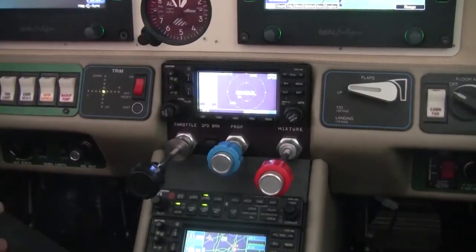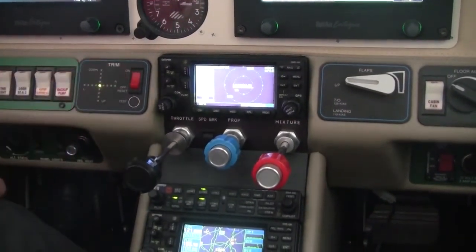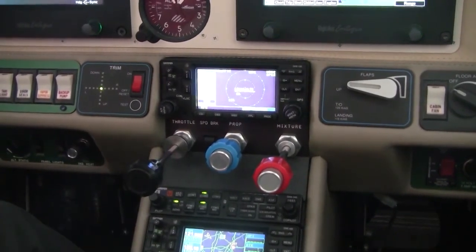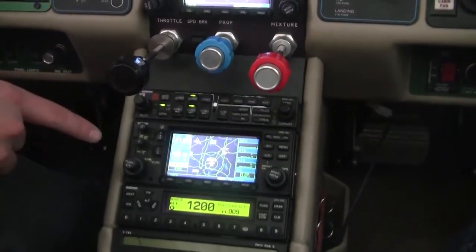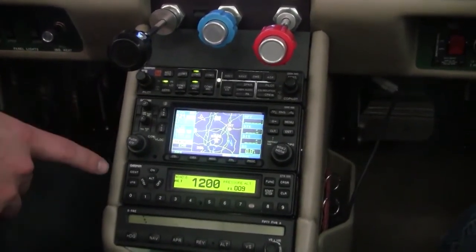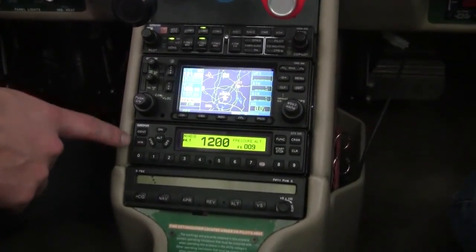Let's take a look at the radio stack on Columbia N65131. At the top, we have our number one Garmin 430, which has been upgraded to WAAS so we can shoot a fully coupled LPV precision GPS approach. We also have our Garmin audio panel and our number two Navcom GPS Garmin 430W, plus a Garmin GTX 330.